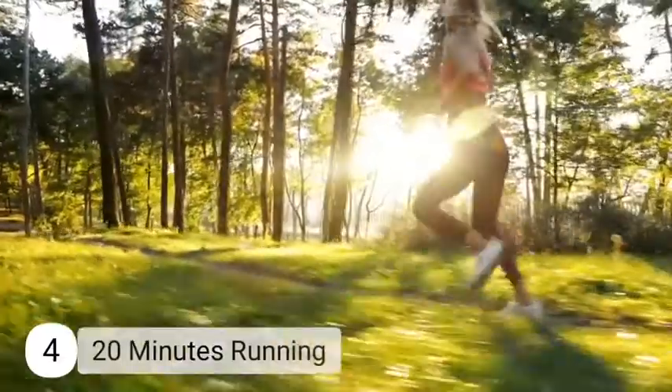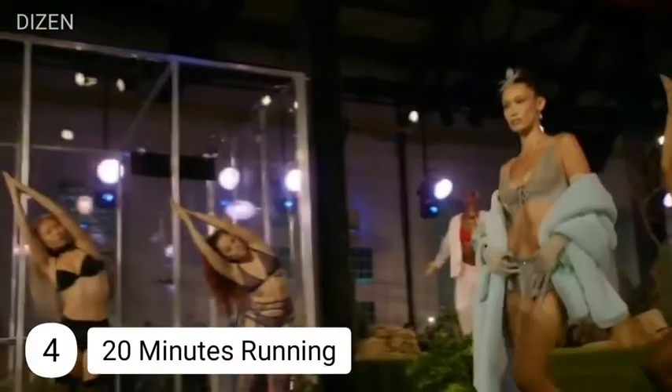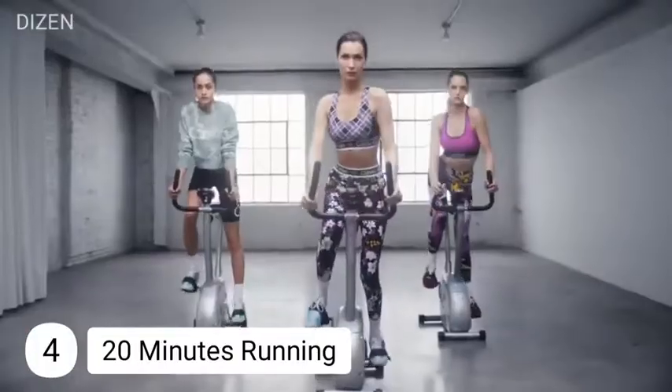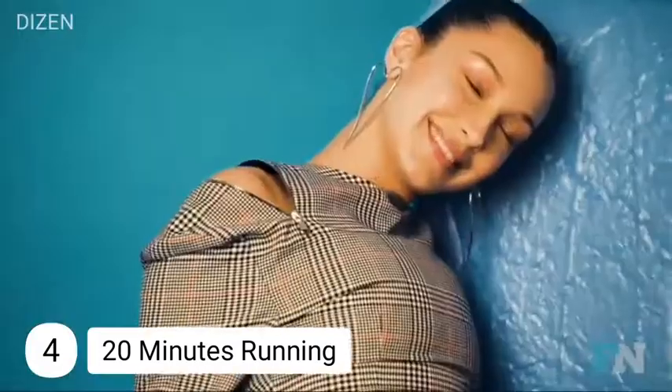Number four: 20 minutes running. Bella Hadid's workout method to look and feel gorgeous includes running non-stop for 20 minutes, followed by a boxing session, and finally a series of weights targeting the abs and glutes. She keeps the routines varied so the sessions are always fun.